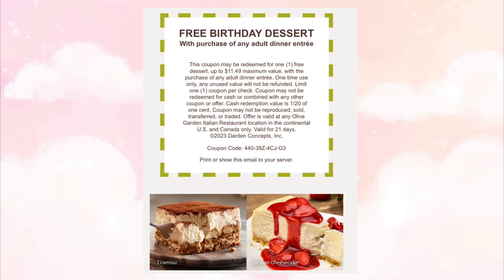At Olive Garden they'll give you a free dessert with the purchase of any adult dinner entree. They sent this to me two weeks before my birthday and it was valid for a total of 21 days.